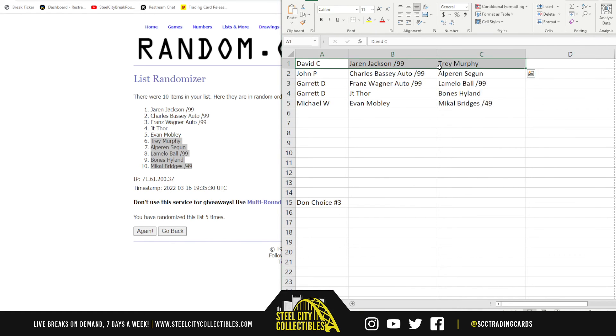We have David with the Jaren Jackson and Trey Murphy; John with the Charles Bassey autograph and the Sengun; Garrett with the Franz Wagner autograph and LaMelo Ball out of 99; JT Thor and Bones Hyland rookies; and Michael with the Evan Mobley rookie and the Mikal Bridges out of 49.